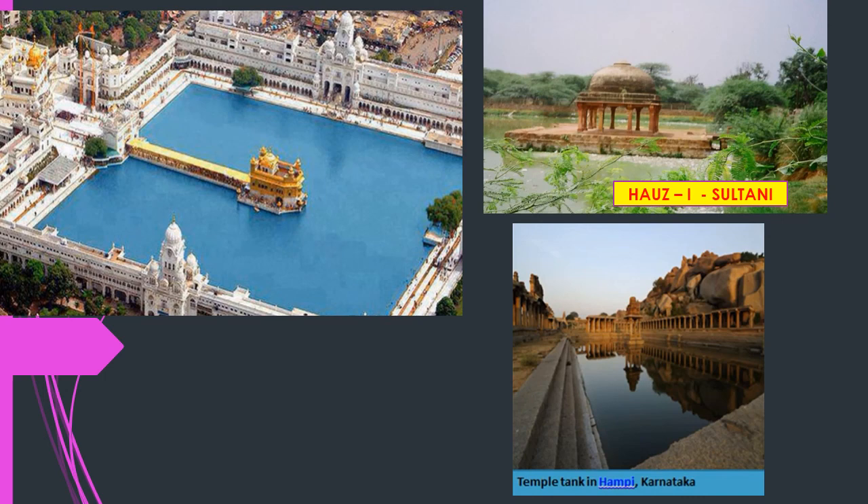Here are some pictures of tanks made by kings and sultans: the Golden Temple's holy sarovar tank, the Hauz-i-Sultani built by Iltutmish, and a temple tank in Hampi in Karnataka.